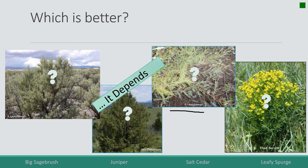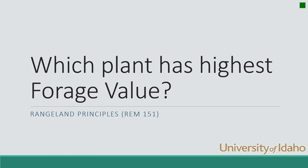Leafy spurge is interesting because cows don't like it — it tends to expand in pastures grazed by cattle. On the other hand, sheep and goats like it quite well, so you can use targeted grazing with sheep or goats to suppress the plant and improve forage for elk and cattle. So which plant is better can depend on the species of animal or the species of plant. I hope this gave you the principles to look at a plant and determine whether it is nutritious or not.